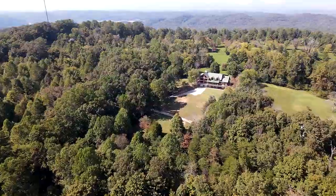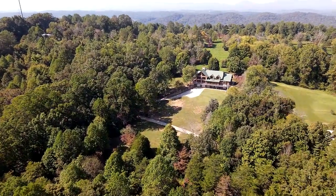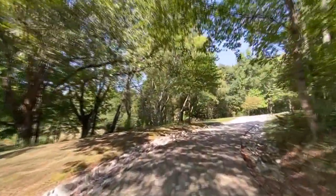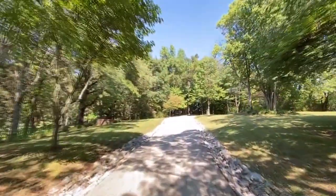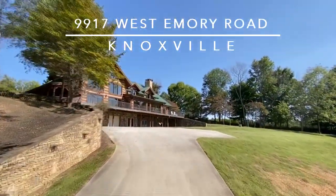Imagine a tremendous return on your real estate investment in Knoxville, Tennessee. Take this quarter-mile long concrete driveway as it gently winds to your destination — the urban world fades, and you discover 9917 West Emery Road.